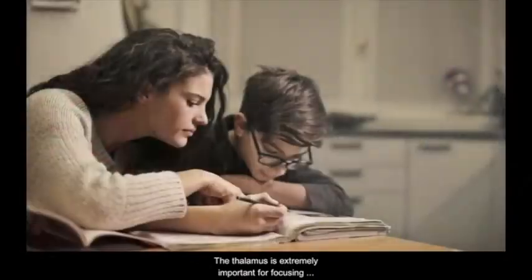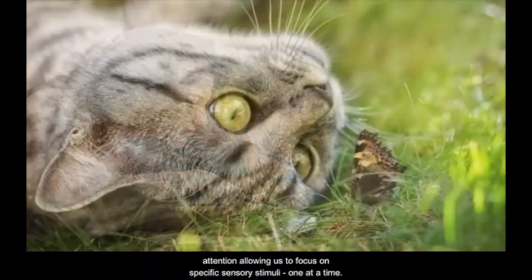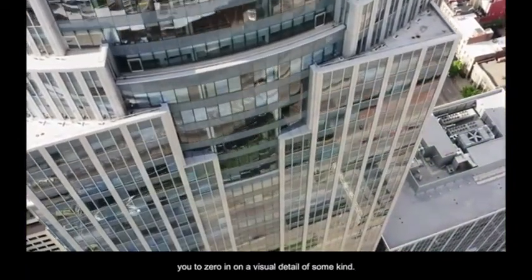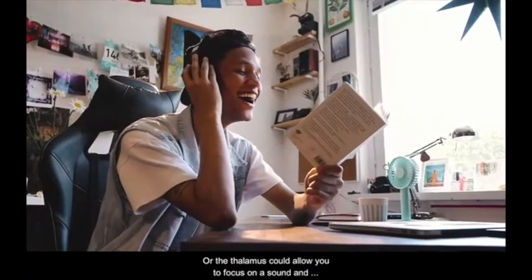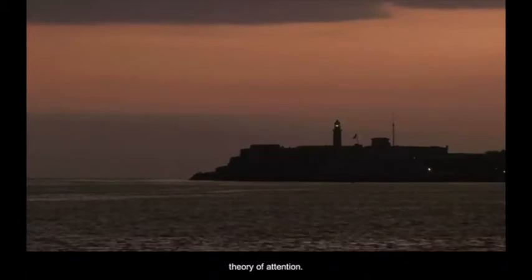The thalamus is extremely important for focusing attention, allowing us to focus on specific sensory stimuli one at a time. For example, we can really focus on our vision, allowing you to zero in on visual detail of some kind, or to focus on what you are reading, or the thalamus could allow you to focus on sound and zero in and try to figure out what you were just listening to. This is known as the spotlight theory of attention.